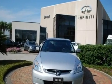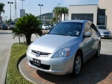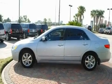Its top features include a power moonroof, heated front seats, a home link feature, an in-dash CD changer, a leather interior, and a double wishbone independent front suspension with alloy wheels.